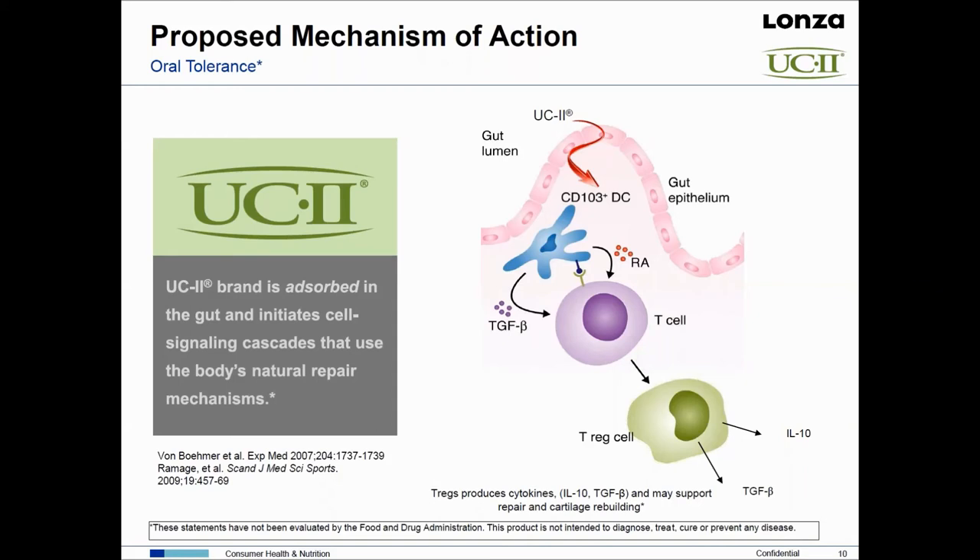The UC2 protein is taken inside the body where it's bound by a specialized dendritic cell — CD103-DC — concentrated in the gut. That UC2 molecule is processed by that cell. Together with transforming growth factor beta (TGF-beta) and retinoic acid (RA) — a form of vitamin A — you activate a specialized immune cell called a T regulator. The T regulator makes IL-10 and transforming growth factor beta, and those two molecules activate chondrocytes in the knee to make collagen.